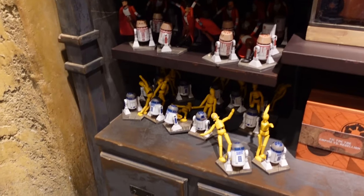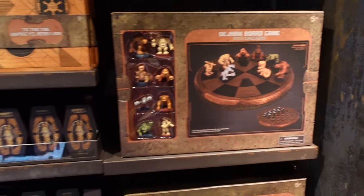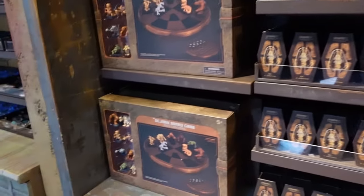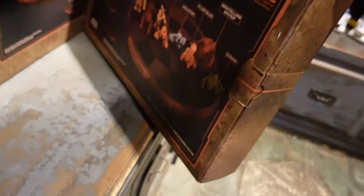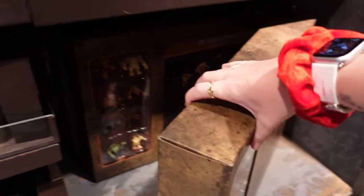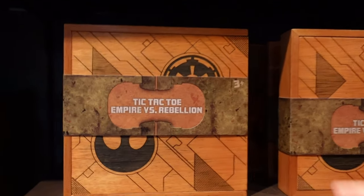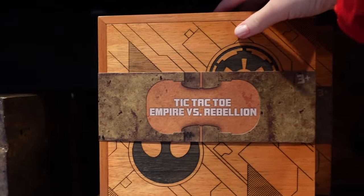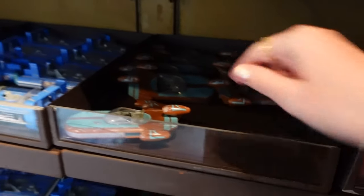We are in Galaxy's Edge. These are the wooden dolls — I really like those. There's a dark board game — very big box, and very heavy! I don't see a price on that one. Tic-tac-toe, Empire versus Rebellion — $24.99 for that. Are these magnets? $21.99 — actually it's a pull-back car! You pull it back and it goes.